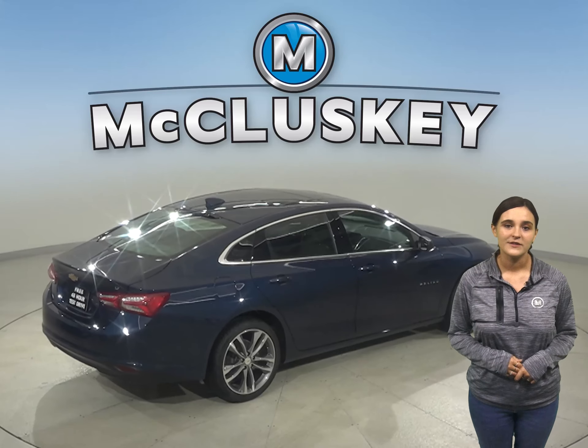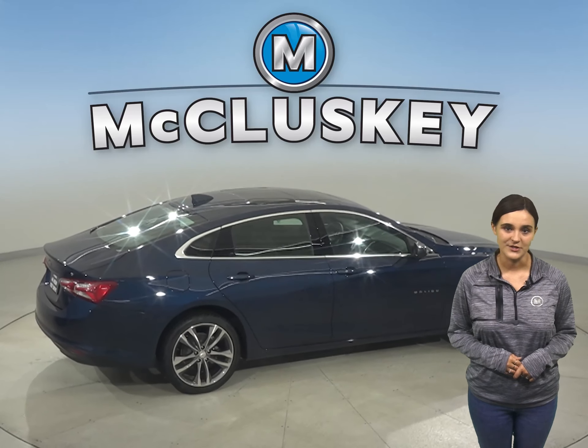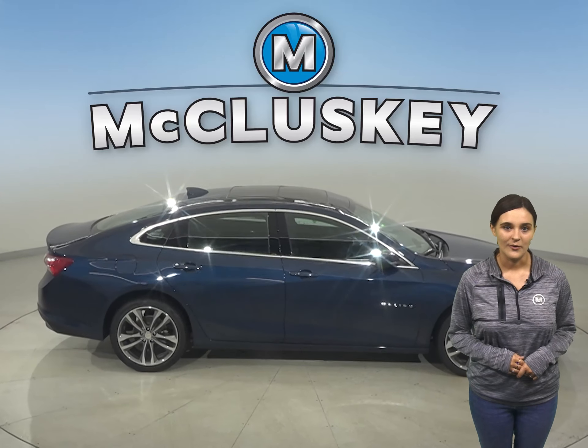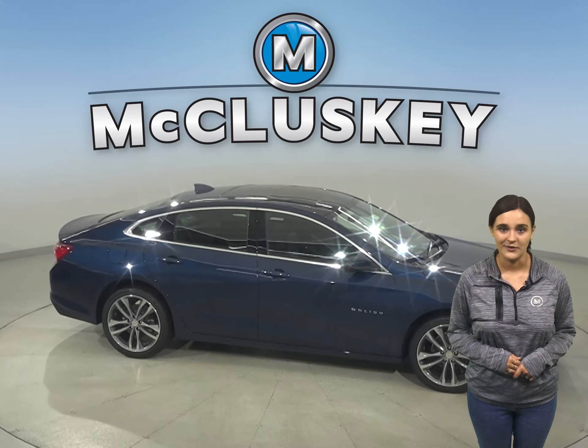The Chevrolet Malibu offers a comprehensive list of advanced safety and driver-assistant features — sensors that can help you stay alert to detect potential hazards. Car and Driver hosted speed tests of these vehicles, and the Chevrolet Malibu outshone the Sonata in every single event.